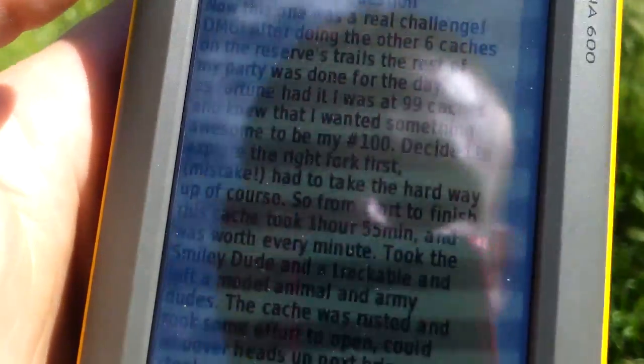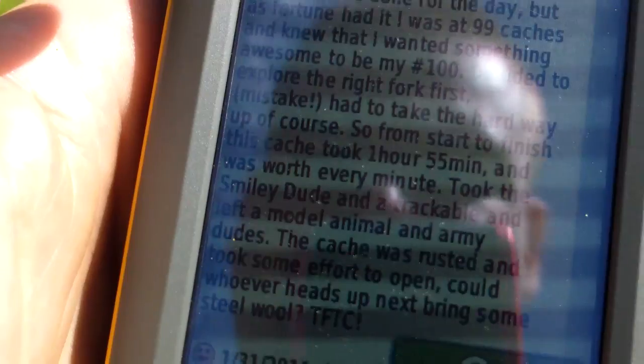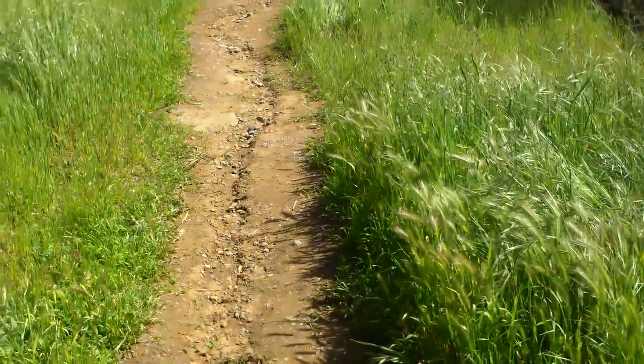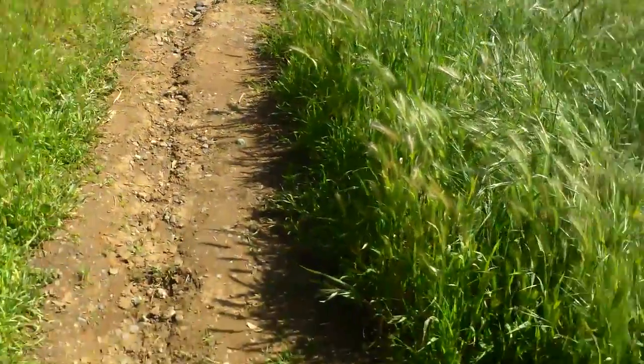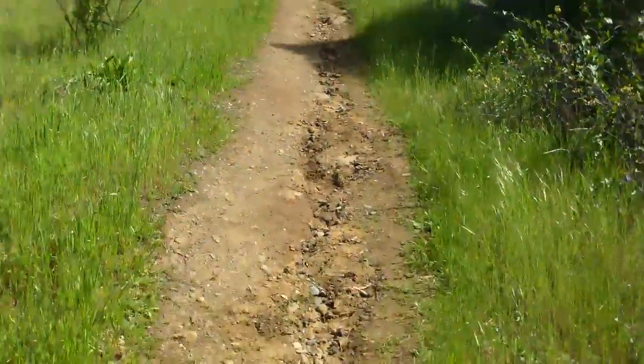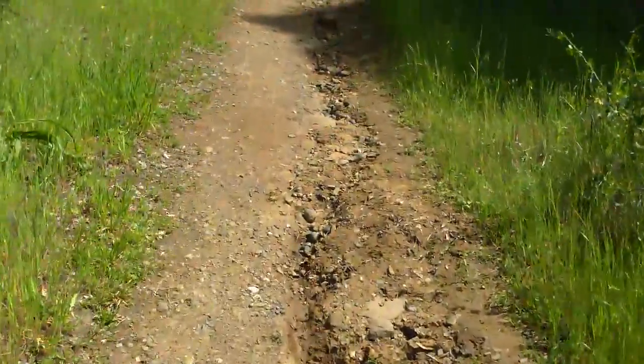I decided to explore the right fork first — mistake. Had to take the hard way up, of course. So the right way was a mistake. He said to go left. So hopefully he's correct, because on my map it only shows a trail to the left. This one is unmarked. So here we go.